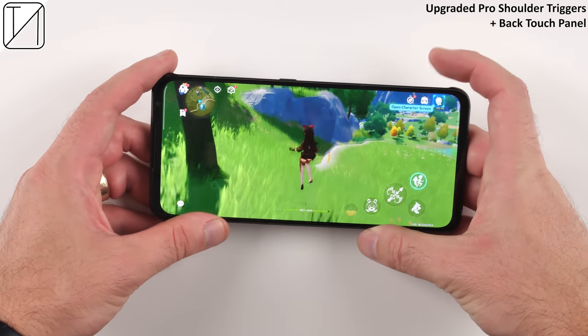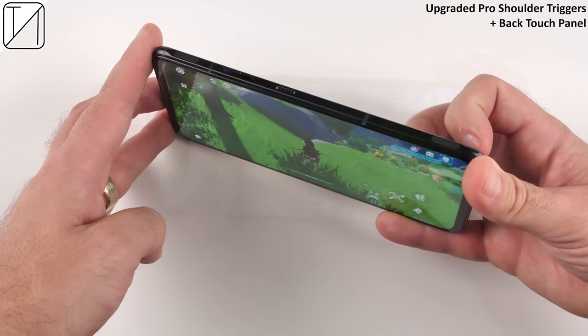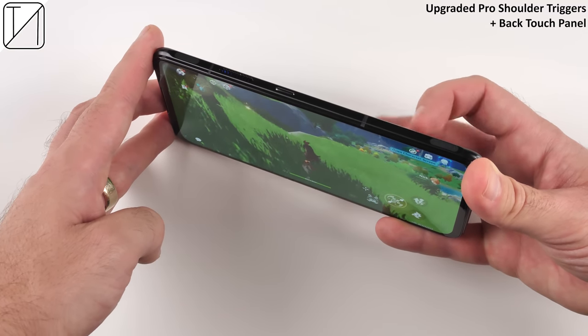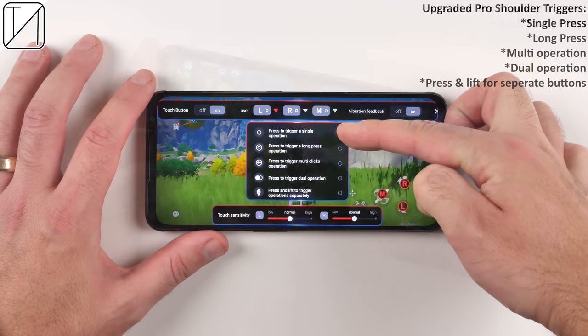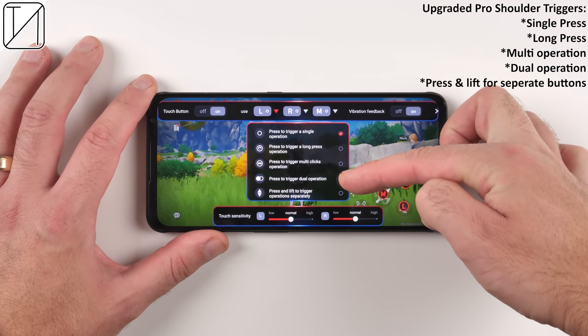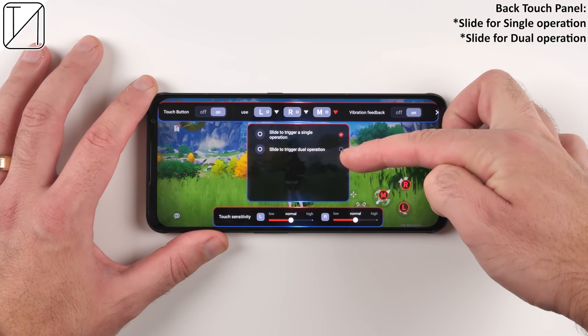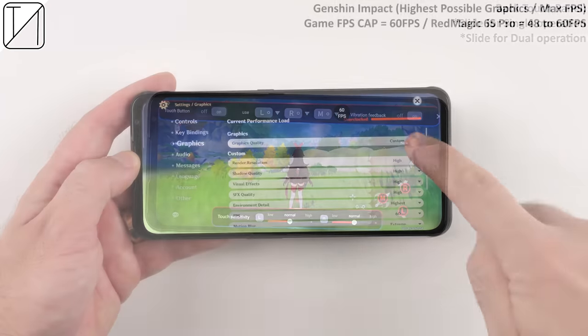The back trigger doesn't always work, but when it does it feels really cool, and I have no doubt they'll improve it going forward. You can change operations to single press, long press, multi-operation, dual operation, press and lift for separate operations, and the back trigger can be used to slide for a single or dual operation.